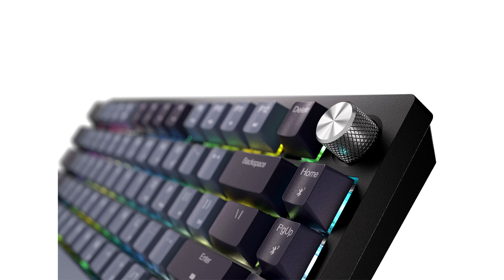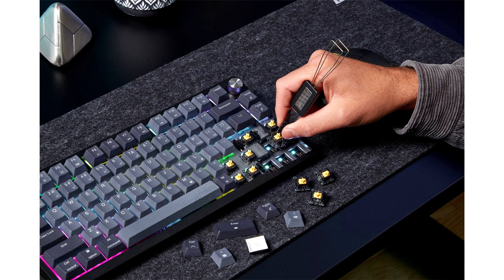For RGB fanatics, the K65 Plus Wireless comes alive with a stunning array of per-key RGB, endlessly customizable with Corsair iCUE software. Use the power of iCUE to record macros, remap keys, and sync your keyboard to the rest of your setup's RGB and iCUE murals profiles, for lighting ambience that makes your space a haven for gaming and working.